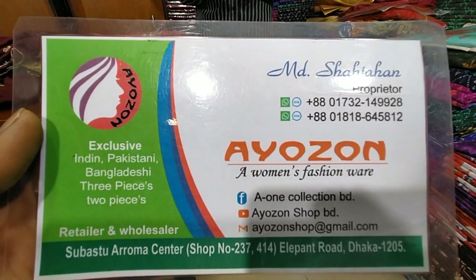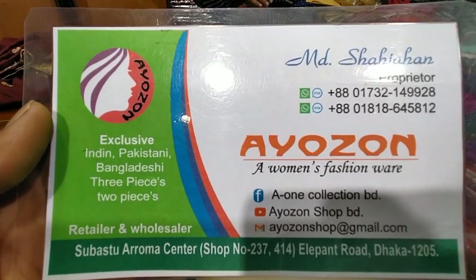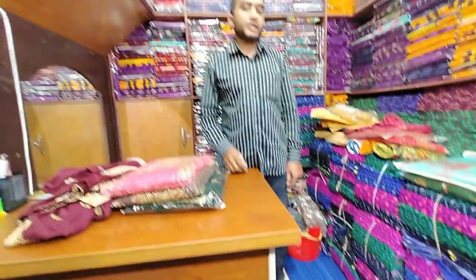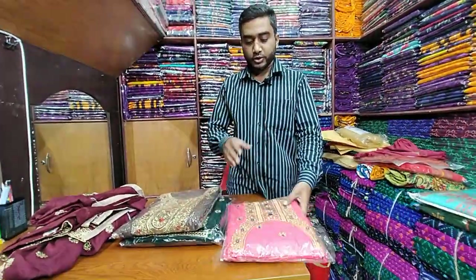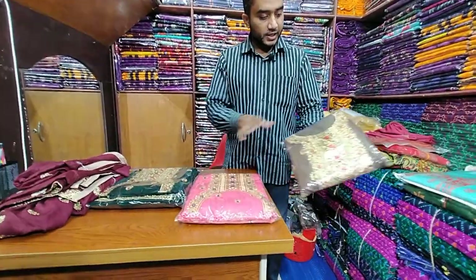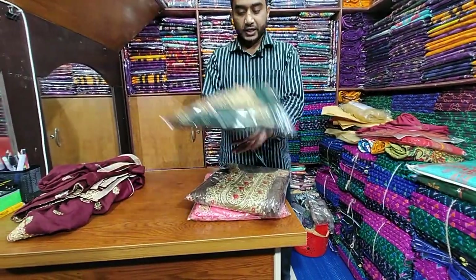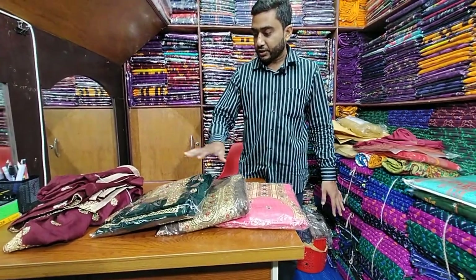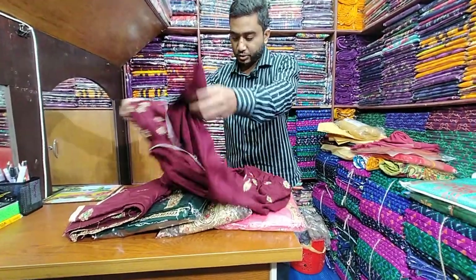I'll show you the pictures. We just take a look at the photos. I'll show you the pictures below. This is a 4-color set. This color is a pink color, this is a gear type color, this color is a deep coffee type color. This is a green color.